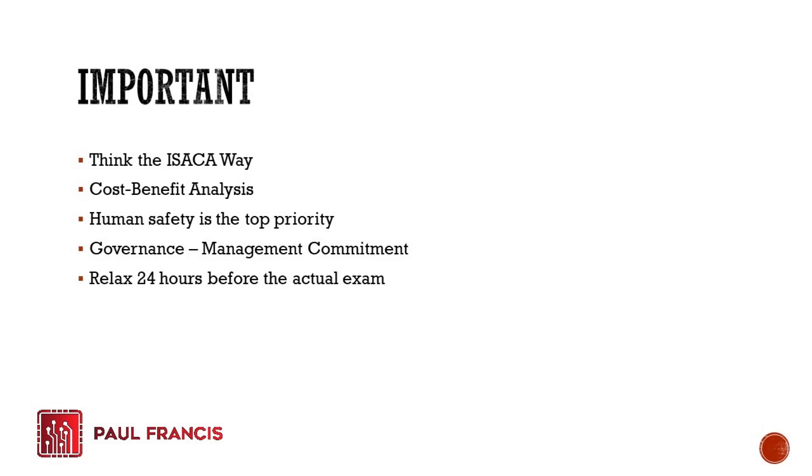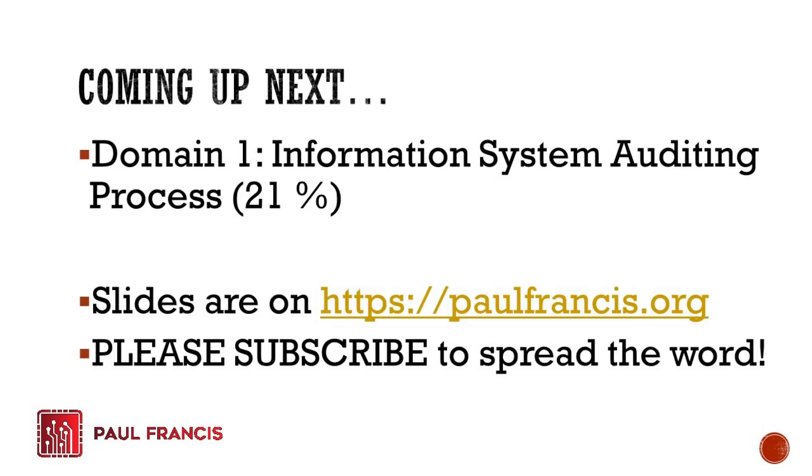That concludes our second video for the CISA review course on how to pass the exam. Hopefully, see you on the next video where we'll be talking about Domain 1: Information System Auditing Process. We are now actually moving into the review course material. Slides are available on my website — check the description below. Please subscribe so we can reach more people and spread the word about this review course.